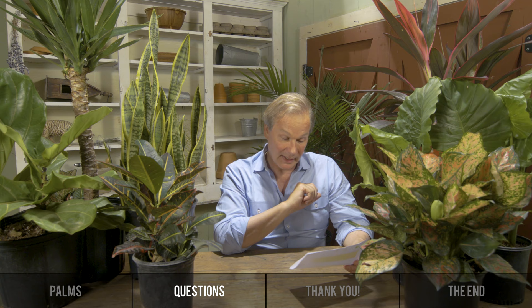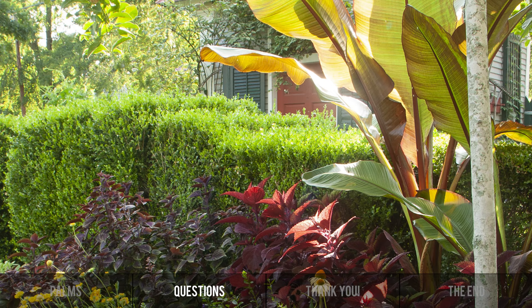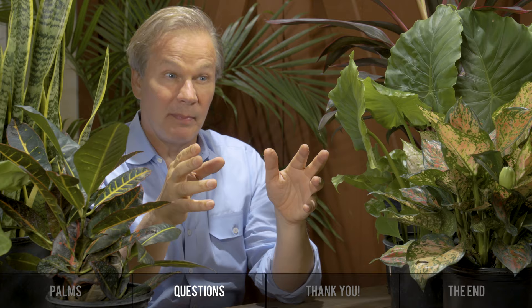Our first question: 'I live in northwest Louisiana in a new home. The backyard was severely neglected. We want to make the backyard a southern tropical look with plants that will survive winters in Zone 8. Any suggestions?' He wants that tropical look in northern Louisiana. The alocasias — elephant ears — would work very well; they'll die back in the winter but you can pile mulch over them. Also consider banana plants — red bananas and dwarf bananas. Some other things that give tropical flair would be a fig tree, like an ordinary celeste fig; those big leaves will look a lot like this fiddle leaf fig here, so you'll get that bold texture without worrying about cold.